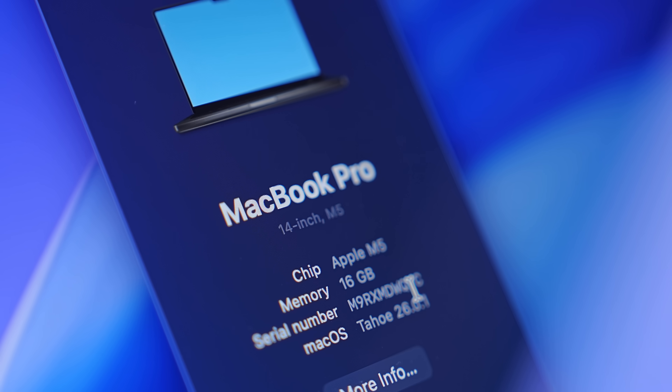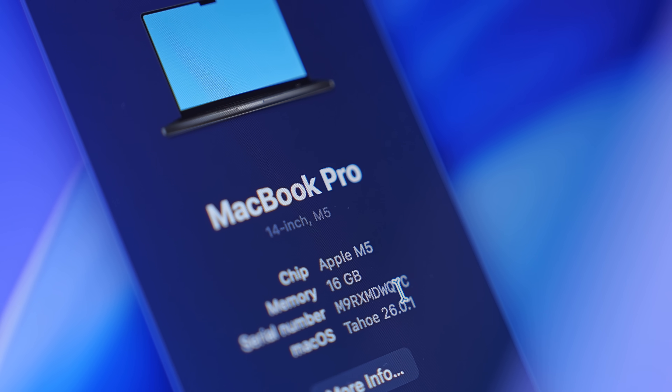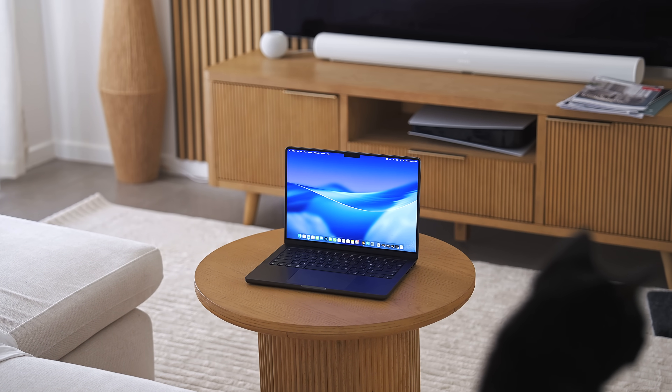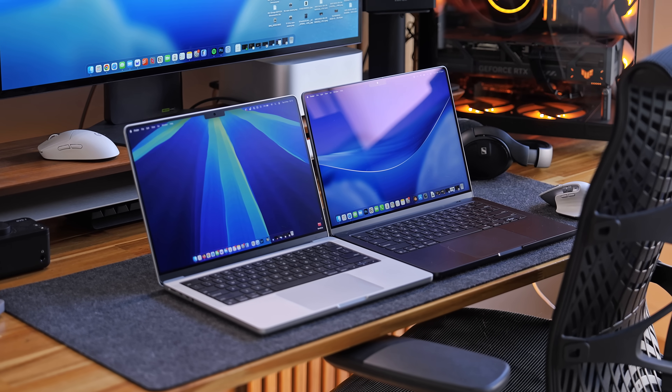It's important to note that I don't expect the M5 to be some super powerful processor that blows everything else away. It just has to be powerful enough to make it a viable option compared to an M3 Pro or maybe even an M4 Pro MacBook Pro, because maybe its performance is close enough to the Pro chip now that you can just save some money and get the base M5 instead.